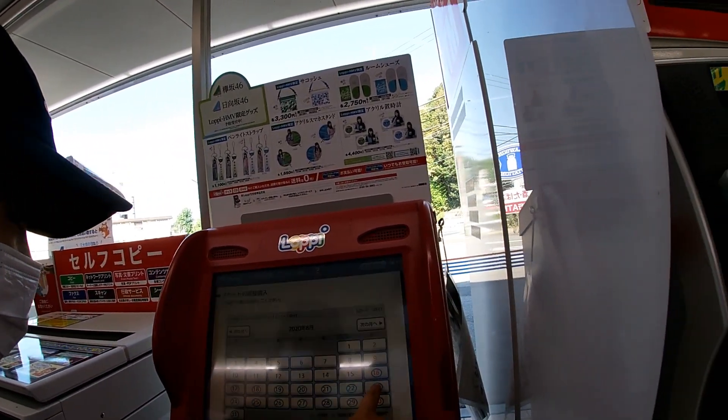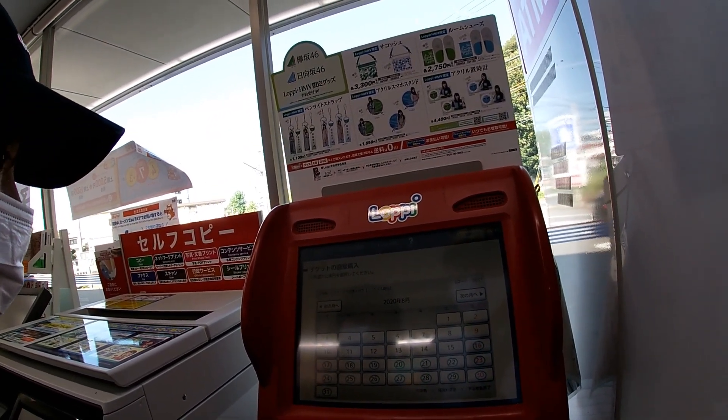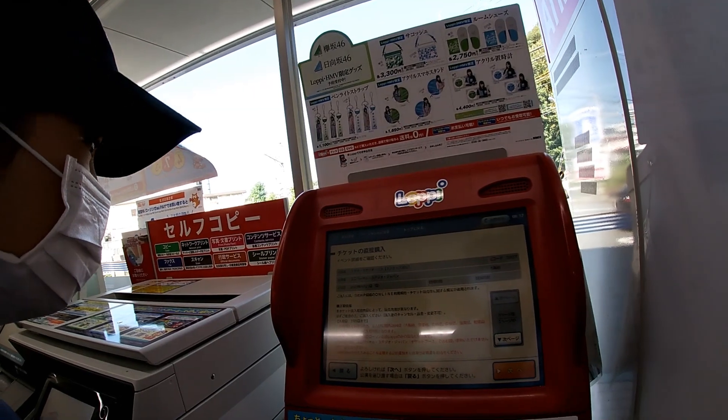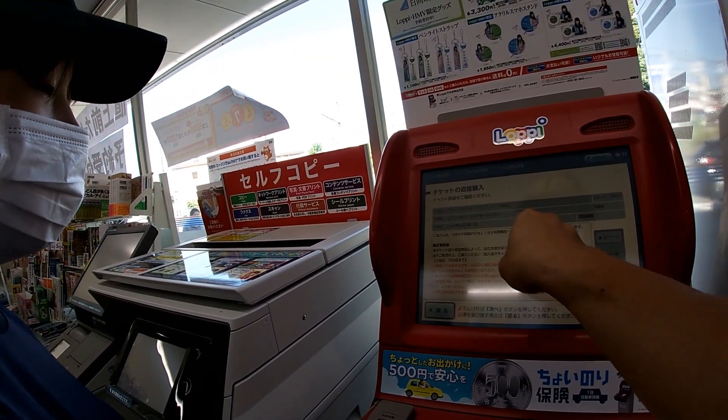Press 23rd. This might be right. August 23rd, okay. There's no expiry.